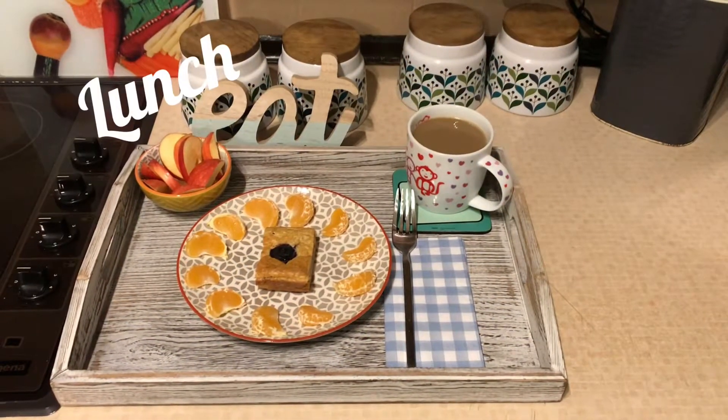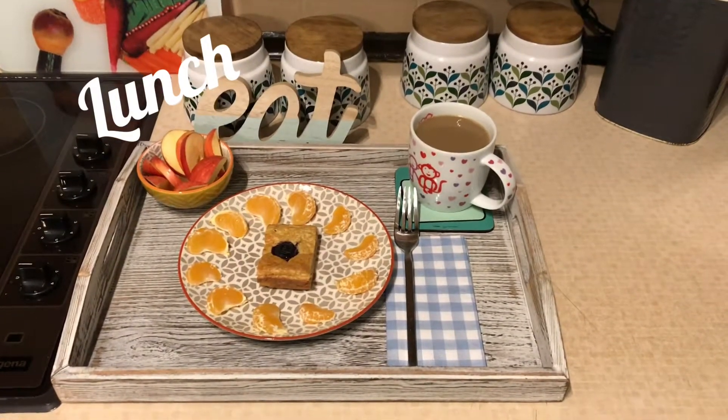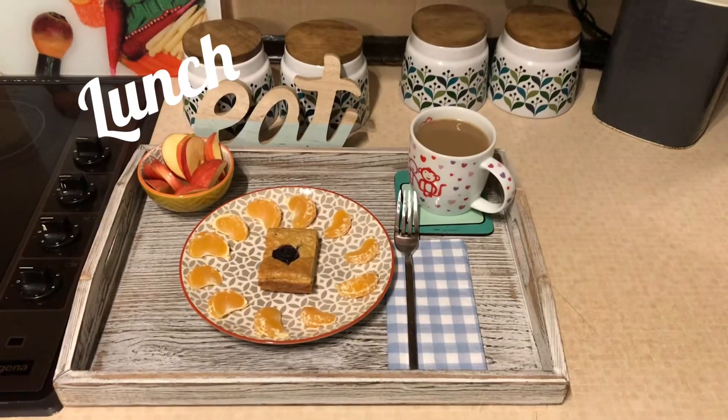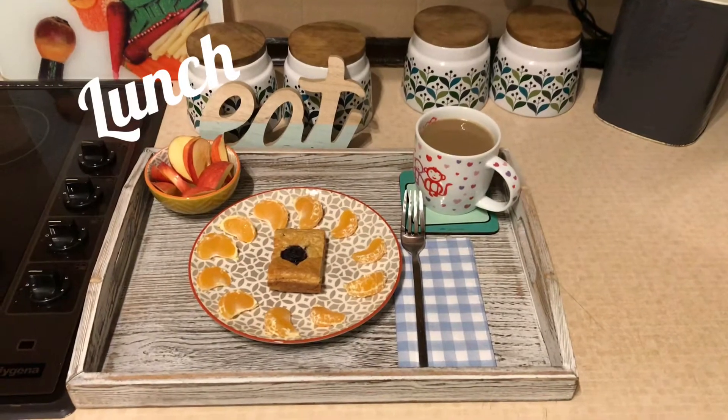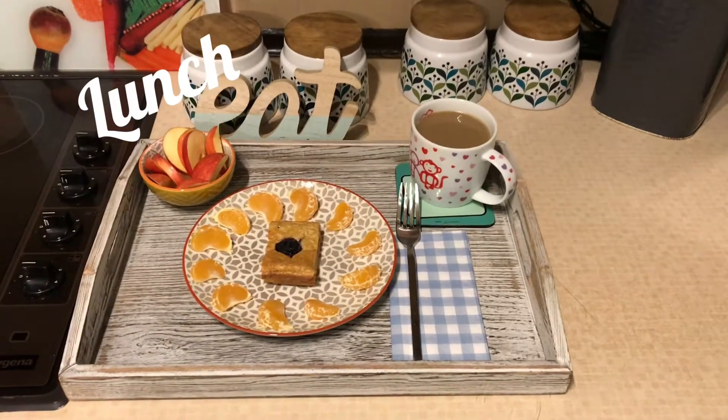Hi guys, welcome back. I just thought I'd come on now and show you my lunch for today. For my lunch I'm having some leftovers of my baked oats that I made for breakfast, because when I had my breakfast it was just too much to have. So I'm having the leftovers of that.